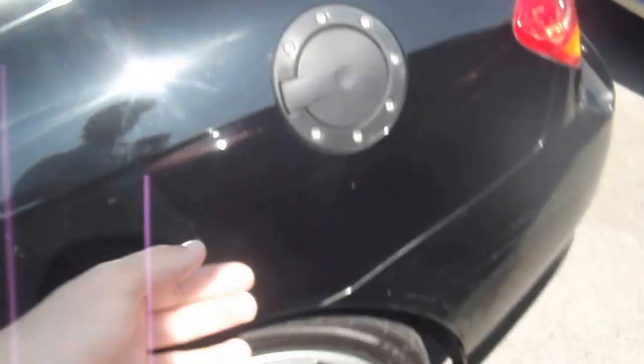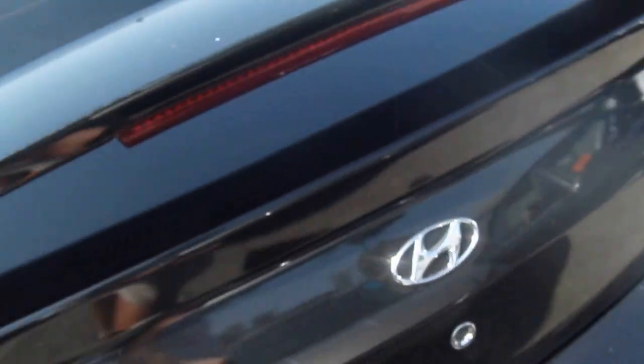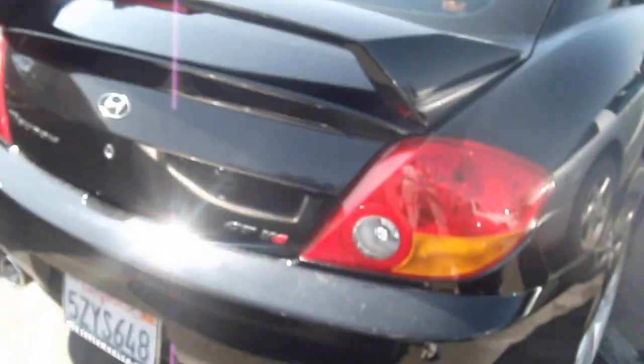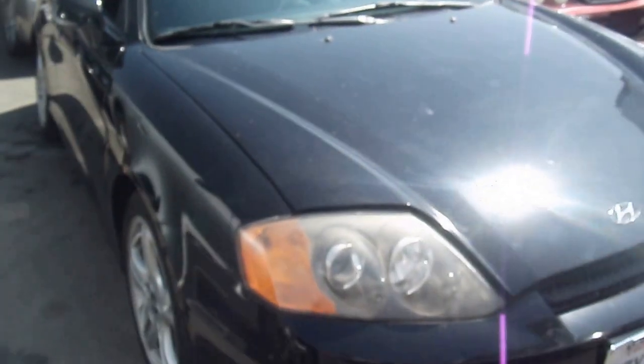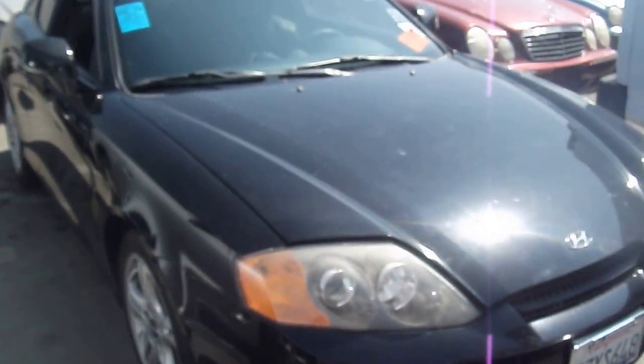This one has 90,000 miles on it and a spiffy aftermarket gas cap. That is it for my walkthrough video on the 2004 Hyundai Tiburon GT V6 — thank you.